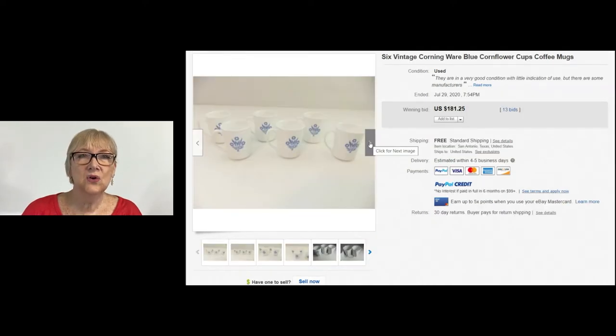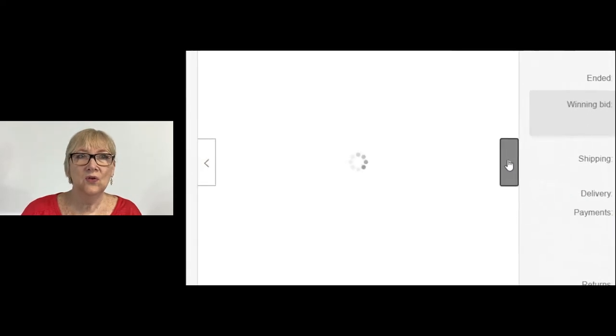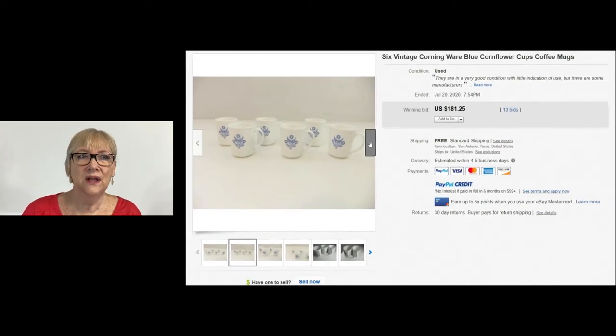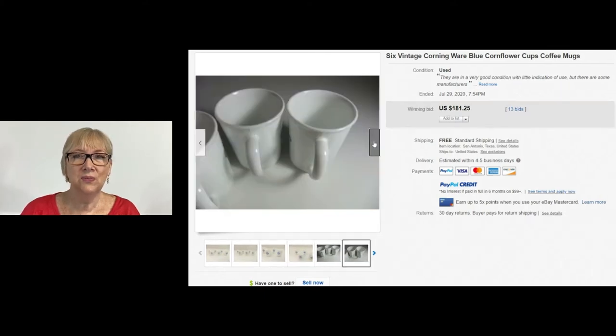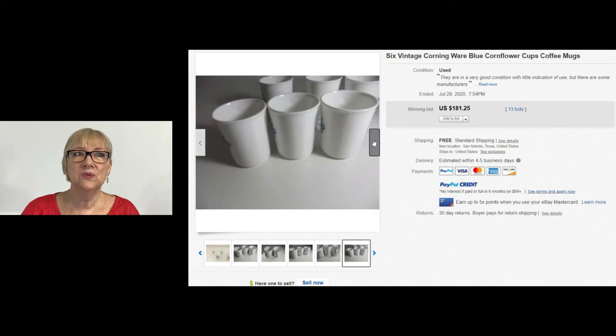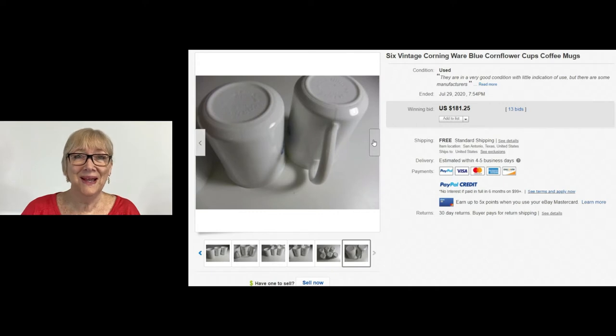The six vintage CorningWare in the cornflower blue pattern sold for $181.25 with 13 bids. It's a pretty common pattern and I often see it out, but I had no idea the coffee cups were worth so much. So keep your eyes open for the CorningWare blue cornflower — the coffee cups can be worth some money. I actually think these would have looked better photographed on a black background, but when you sell them, who can complain?